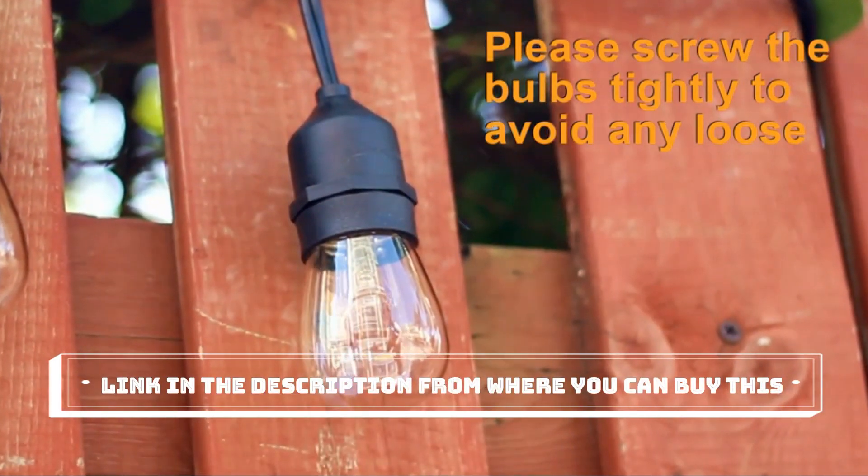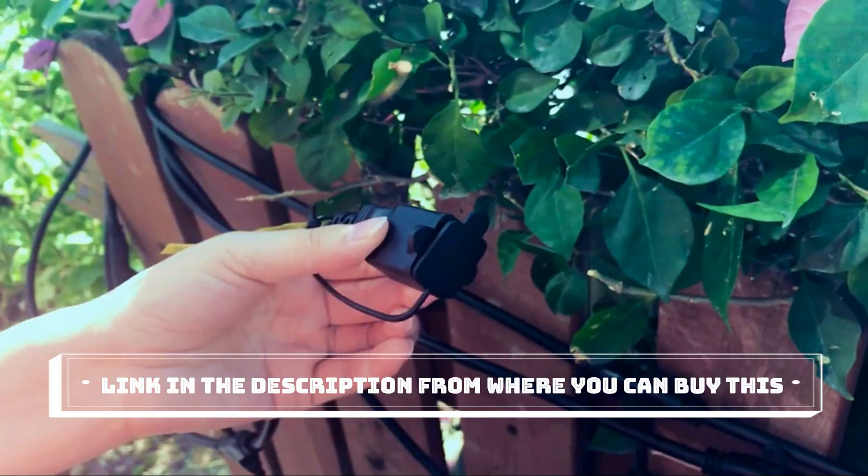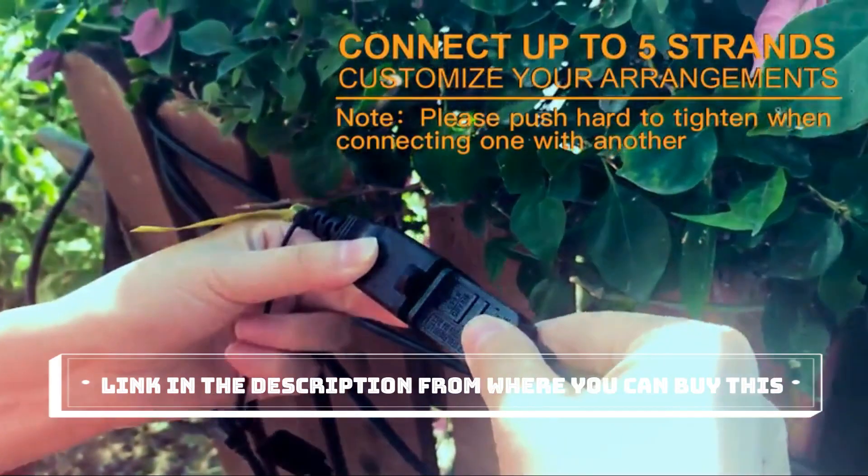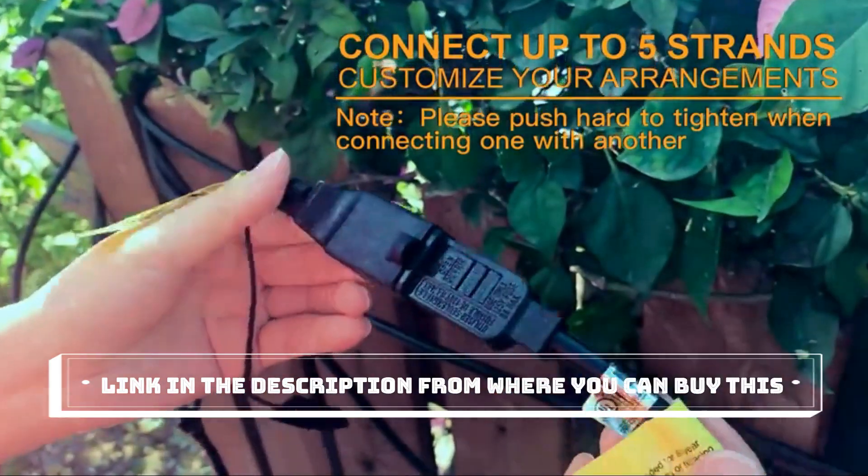One of the standout features of these string lights is their dimmability. You can easily adjust the brightness to suit your mood or the occasion, whether you're hosting a lively outdoor party or enjoying a quiet evening under the stars.